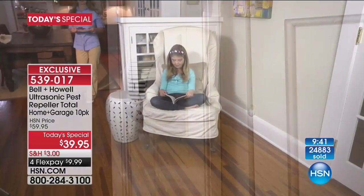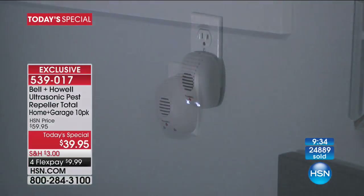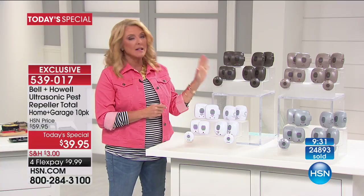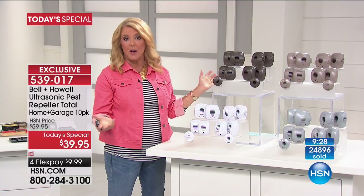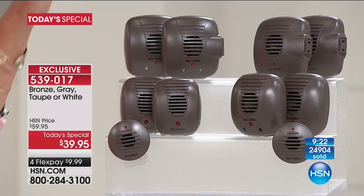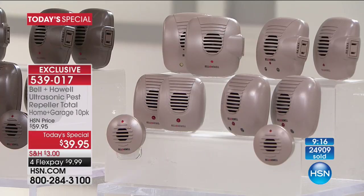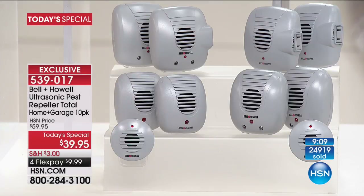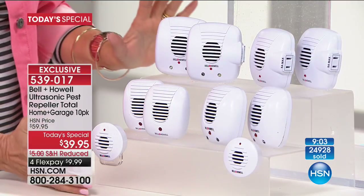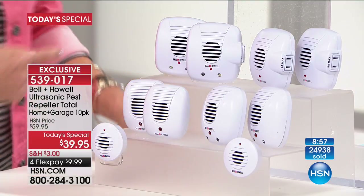Almost 25,000 sets have been ordered today. Color update: bronze has 700 left and that's it — it's our brand new color, never had it before. The next most limited is taupe, and in taupe and gray we're down to only a couple thousand. The white is outselling all other colors five to one — it'll sell out too, but I have the most of it. White is the most popular and easiest to work in any decor.